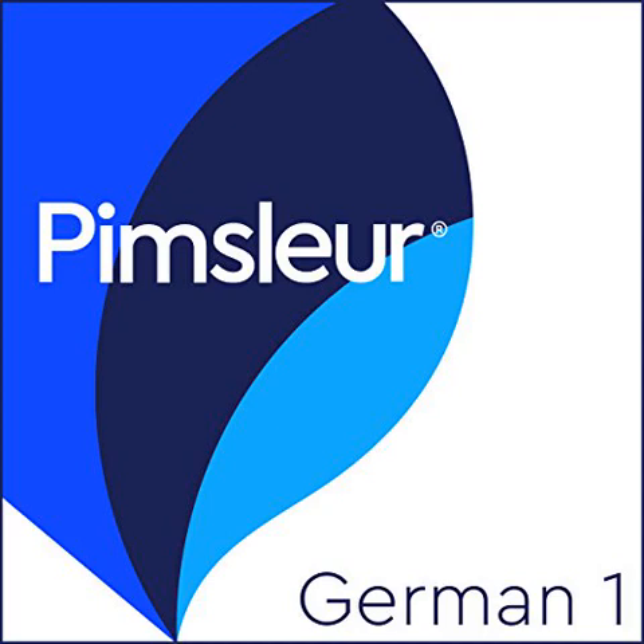Do all of the required activities according to the instructions, without reference to any outside person's book or course. Do not have a paper and pen nearby during the lessons, and do not refer to dictionaries or other books.